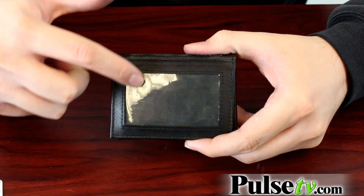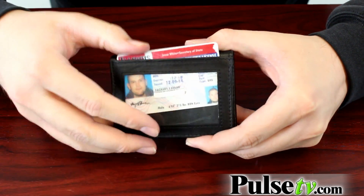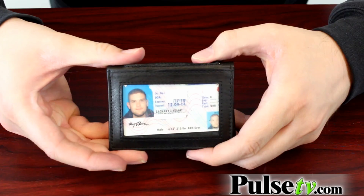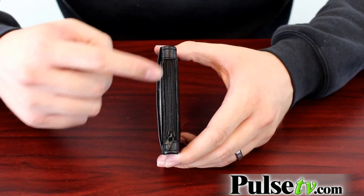Now, on the outside of the wallet, you have this ID window, which is perfect for your driver's license or your state ID. It makes it very accessible and easy to show — say when you're using your credit card and you need to show your ID, you can just flash them this.